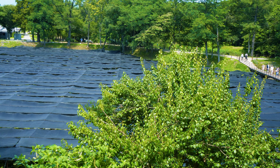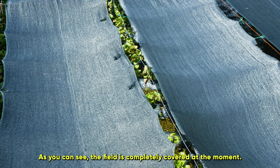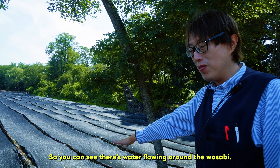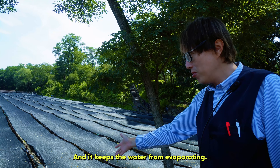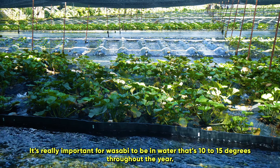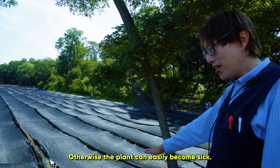So I reached out to the team at the farm to help me understand this, and they quickly showed me just how difficult it was to grow wasabi in general. The water temperature needs to be kept between 10 to 15 degrees, which is critical for the plant's health.